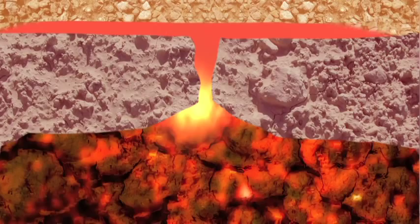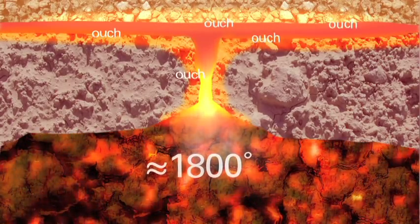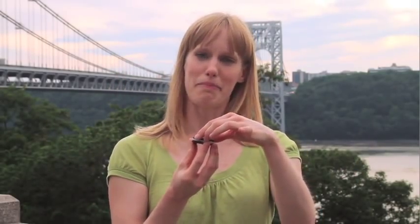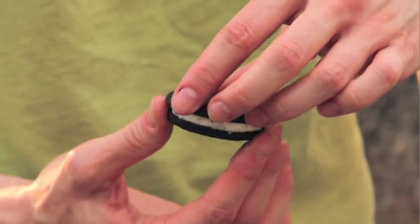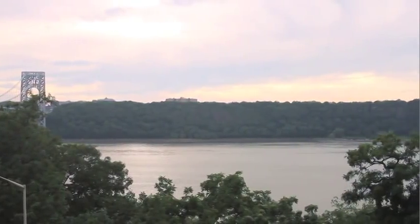Magma is around 1800 degrees Fahrenheit, which I consider violently hot in any case. But eventually, over time, that hot magma cooled into solid rock. Then the softer rock on top wore away, leaving this hardened black lava volcanic rock behind — leaving the Palisades that we see today, this gorgeous view.